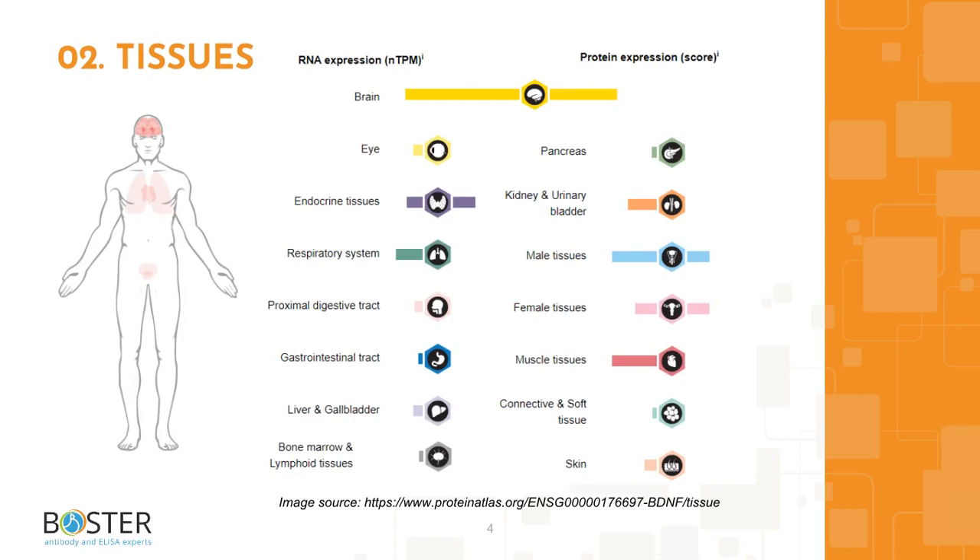BDNF is also expressed at lower levels in the heart, lungs, liver, kidneys, prostate, and retina. It is released into and can be detected in blood and saliva. You can find more information on proteinatlas.org to check which cell lines express BDNF and which ones don't — this will come in handy when designing positive and negative controls for Western blot and immunohistochemistry.